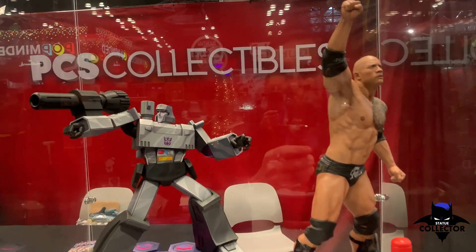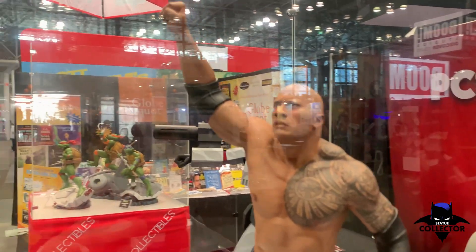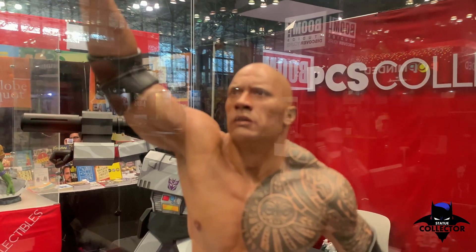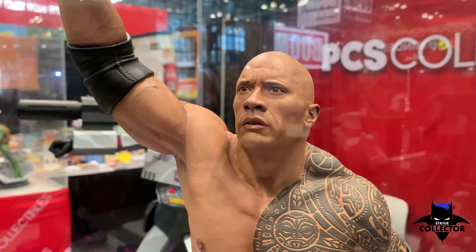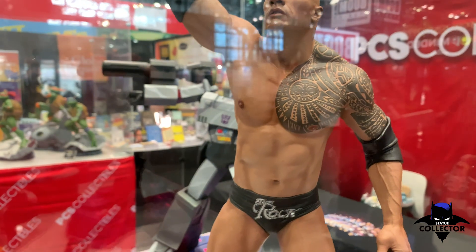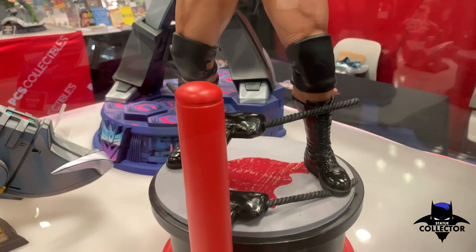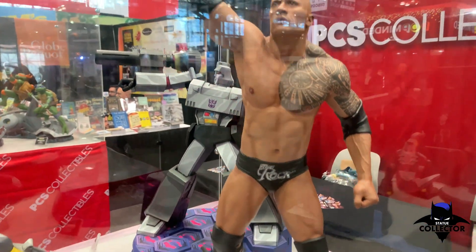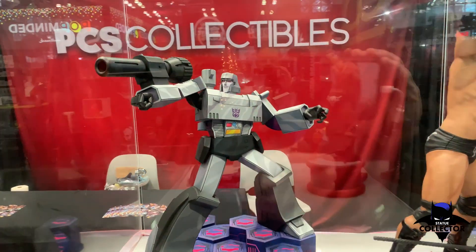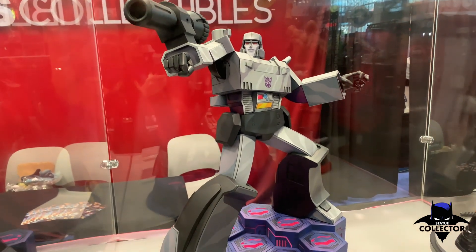Moving over here, a couple of pieces in this display of The Rock. I think we've seen this one now over the past few months. Unlike Snake, this one has an amazing likeness — this looks exactly like Dwayne Johnson. Tattoos look good. Cool-looking piece if you're a Rock fan, which I am actually.